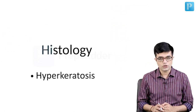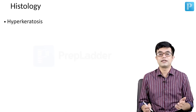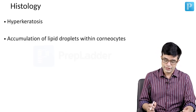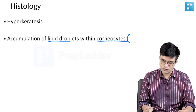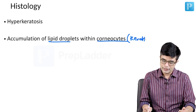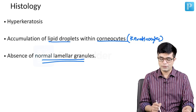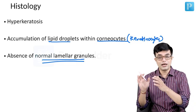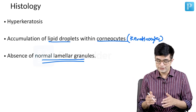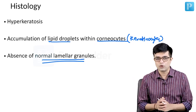On histology, you will find hyperkeratosis, which is present in all ichthyotic disorders. There will be accumulation of lipid droplets within corneocytes, also called keratinocytes, and there will be absence of normal lamellar granules. Normally, lipid droplets should not accumulate in keratinocytes — they should be transported to lamellar granules — but in these patients that transporter function is affected, leading to the abnormality.